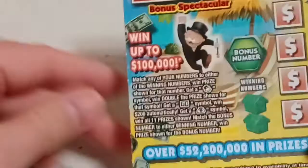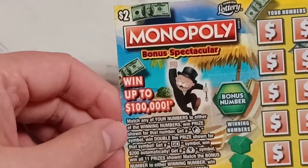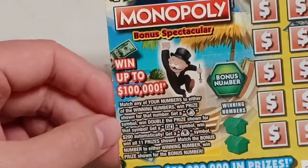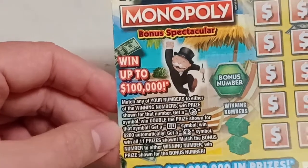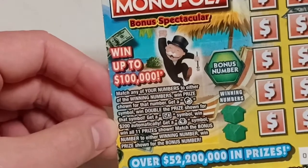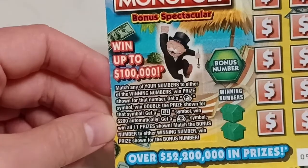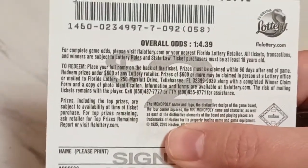I've never played Monopoly, so we've got tickets 93 and 92. We'll play 92 first. We have a bonus number and winning numbers. Match any of your numbers to either of the winning numbers, win the prize shown. Get a Monopoly symbol, win double the prize. Get a Go symbol, win $200 automatically. Get a money bag symbol, win all 11 prizes. The odds on this ticket are 1-in-4.39.